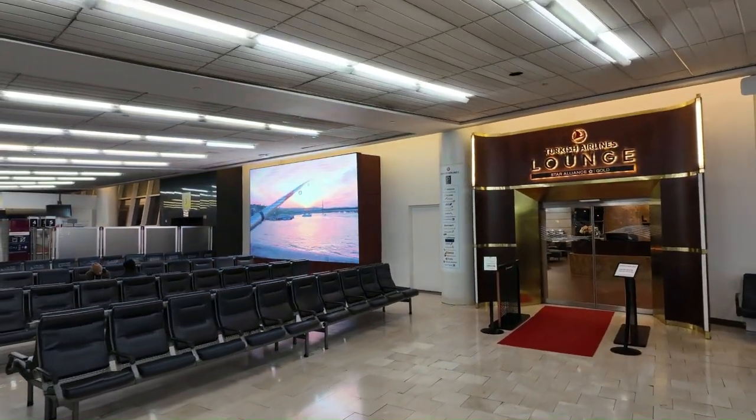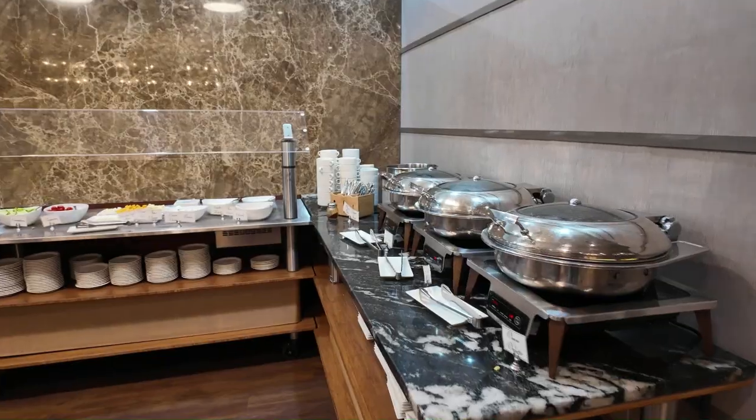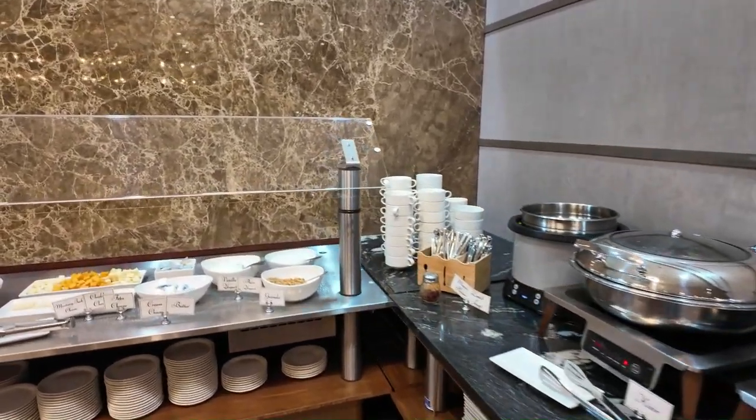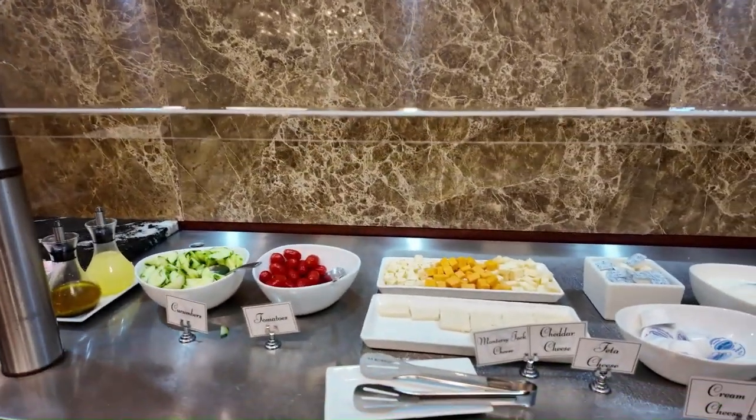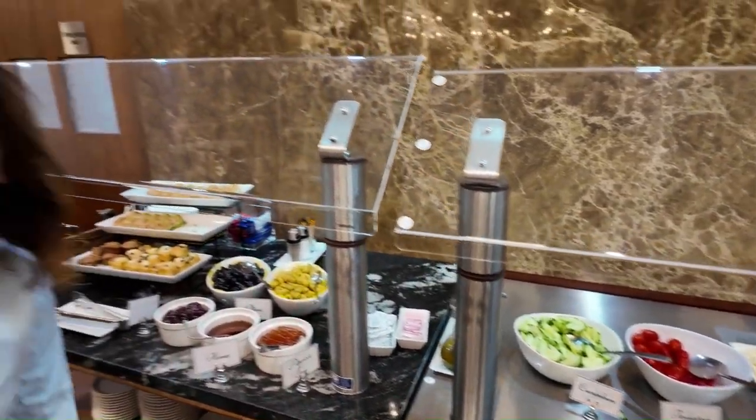As we got to JFK, we proceeded to check in. It was super simple. You do have to go to the counter if you're checking into Turkish business class out of the United States — couldn't get the app to work for mobile boarding passes, so I went to the counter. It was super easy. We proceeded through security and made our way to the lounge. It was really early in the morning and they had a decent spread of breakfast foods, but it wasn't anything overly impressive. Great coffee in the lounge though. The boarding process went pretty well.